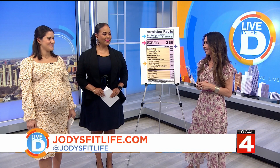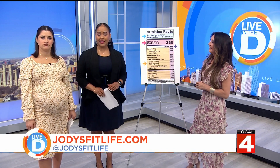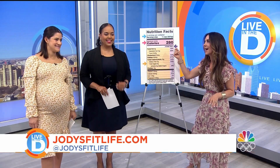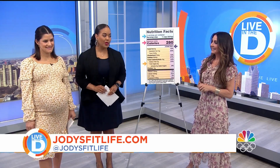I always like to say it's Jody with a Y because it's hard to spell. People probably don't spell your name right either — they mispronounce it. They call you Tati. Yes, like a hot Tati! But find me at Jody's Fit Life, Jody with a Y.